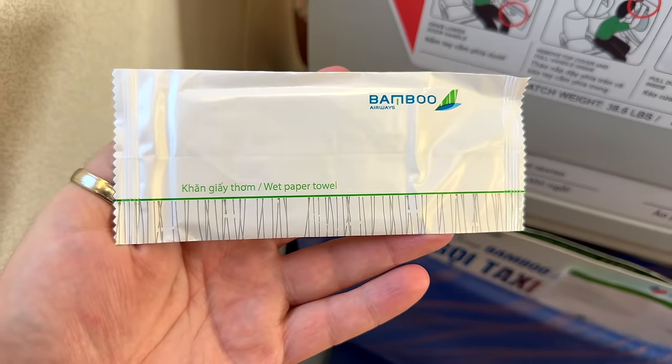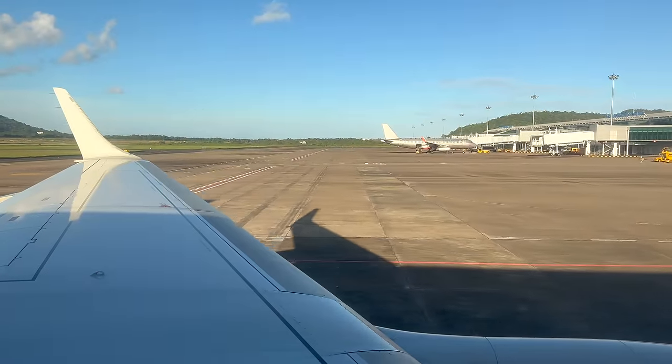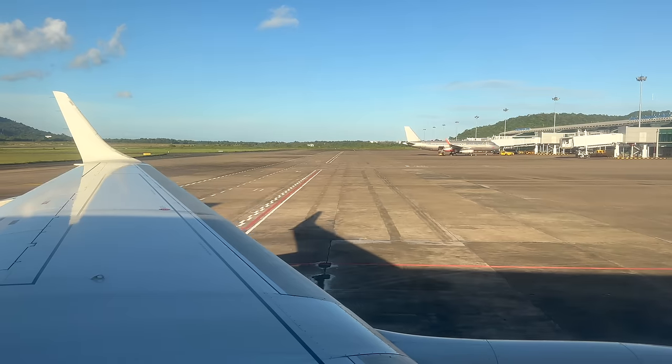Wet wipes were passed around and we pushed back, quickly making our way to the runway for a beautiful late afternoon takeoff. This pull-up takeoff and airport stats are coming up next.